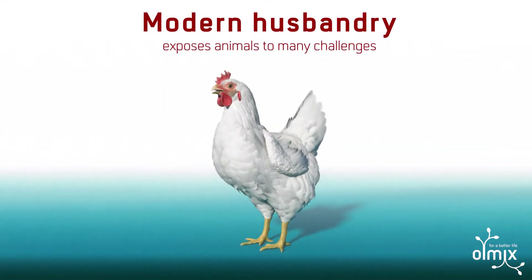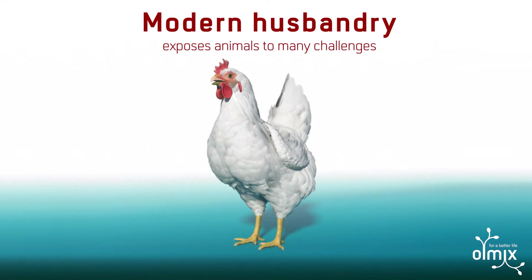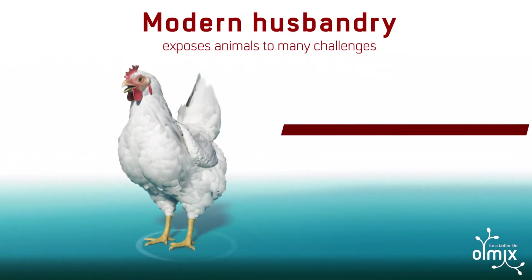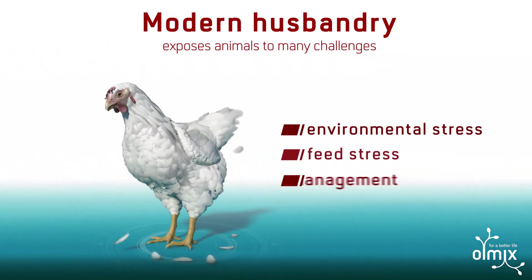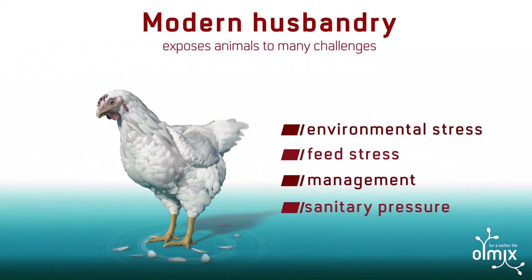Modern livestock farming systems have dramatically changed in recent years. Now animals face many challenges all throughout the production cycle: environmental stress, feed stress, management, and health challenges.